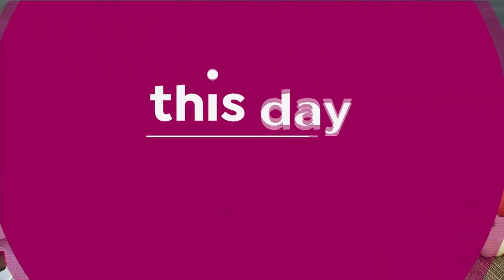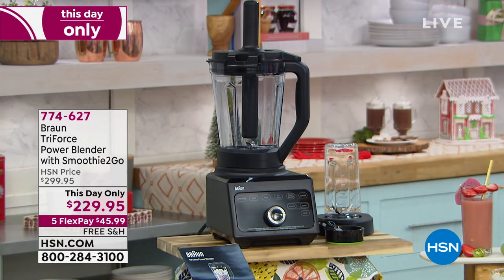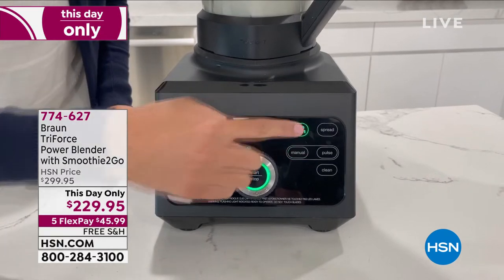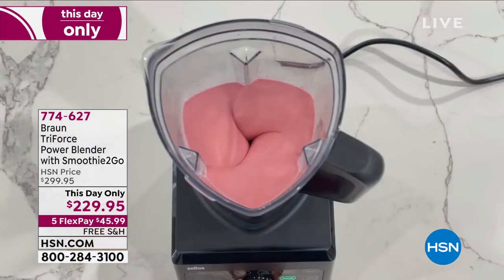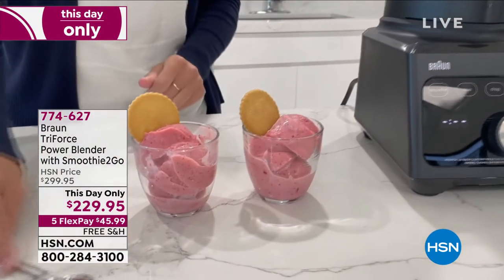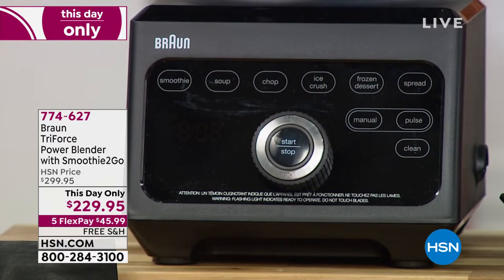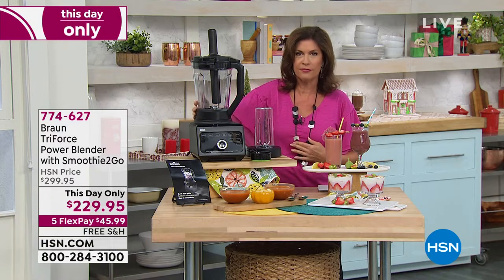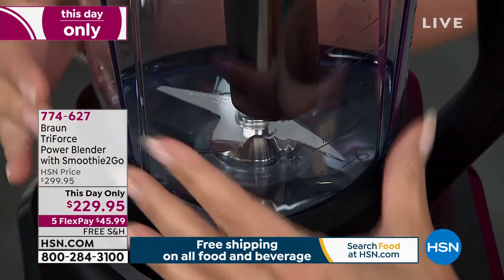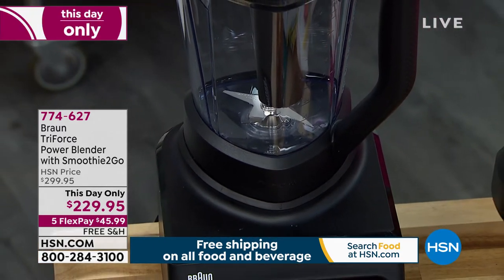If you wanted to make a strawberry sauce or something to put on top of your New York cheesecake, we have that available too. This is one of the most powerful blenders we offer. This is Braun — one of the top kitchen appliances anywhere in the country. Today we're bringing you 1,600 watts of power. The way you adjust this is so simple — just a dial right here, plus some presets, and your tamp is included. The power is really phenomenal. This is a very special tri-action design that brings everything down so it blends beautifully and smoothly. And we're including a smoothie-to-go as well.